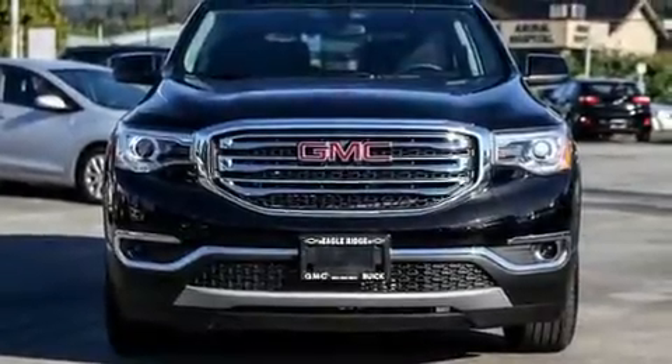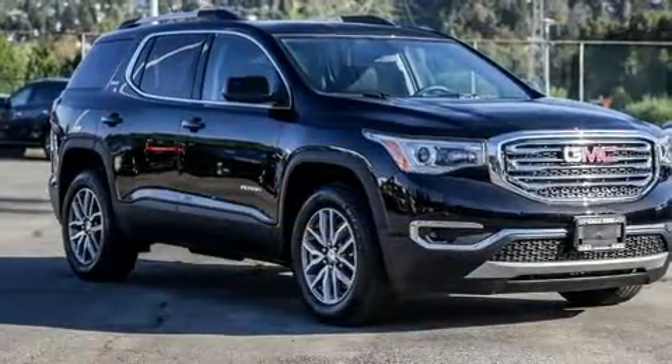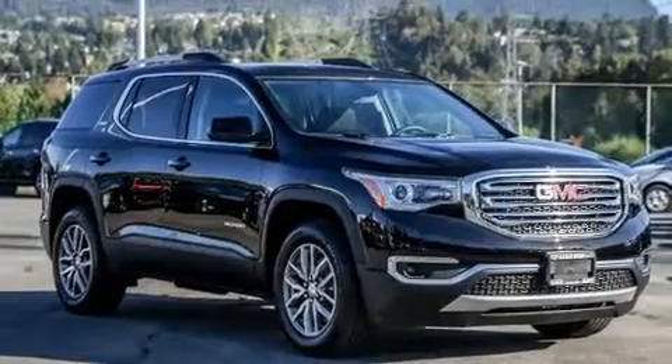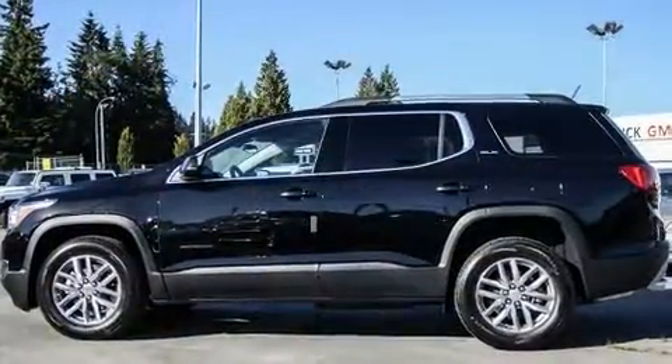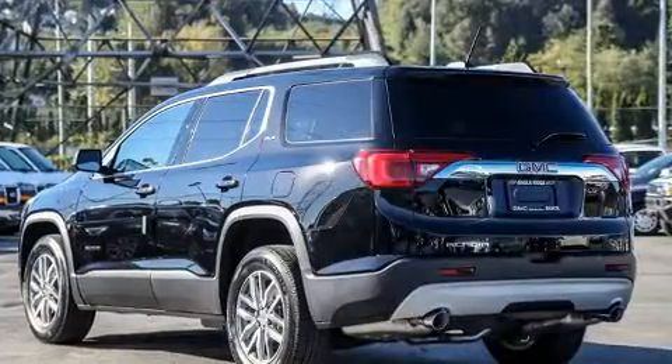You can expect a lot from the 2017 GMC Acadia. It's equipped with tons of terrific amenities, but it won't break your budget. Like heated seats, a power seat, heated door mirrors, a power rear cargo door, rear wipers, and one-touch window functionality.